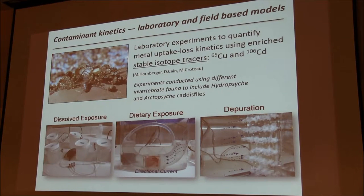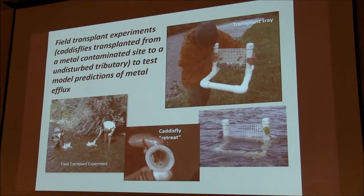There's also a lot of work going on in our lab at Menlo Park looking at contaminant kinetics, including both laboratory and field models. Laboratory experiments have been done looking at metal uptake and loss kinetics using enriched stable isotopes. Most of this work is being done by Michelle Hornberger, Dan Cain, and Emory Croteau. They've used many different invertebrate species, including hydropsyche and arctopsyche caddisflies. Using stable isotope tracers, they can quantify dissolved exposure, dietary exposure, and efflux. We've also done some field transplant experiments to verify these models — transplanting caddisflies from a metal-contaminated site to an undisturbed tributary to test model predictions of metal efflux.